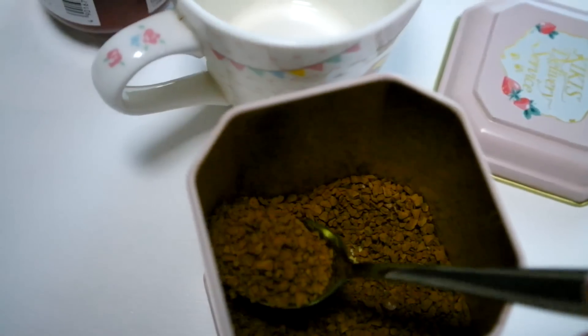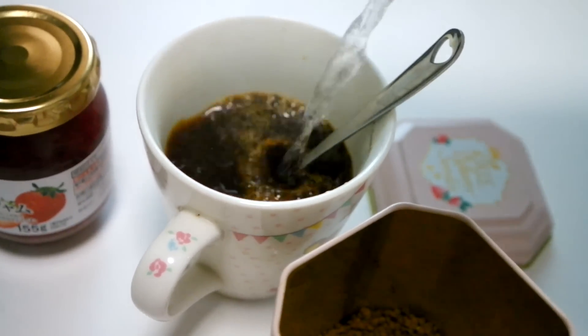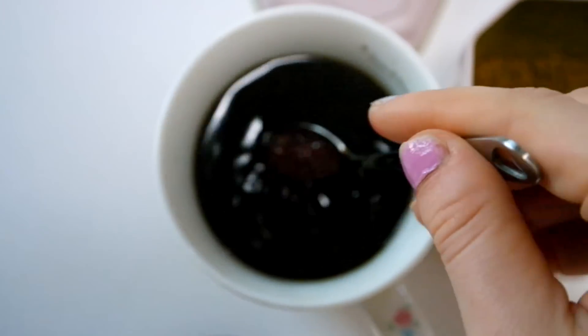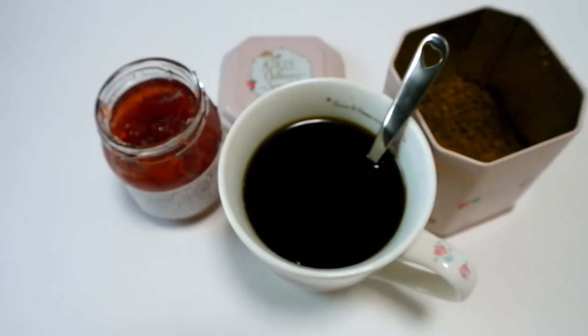Let's mix two teaspoons of instant coffee with hot water, or like you would normally do your coffee. But then add two teaspoons of strawberry jam and mix until dissolved. Easy peasy, right? Homemade, freshly brewed strawberry coffee.